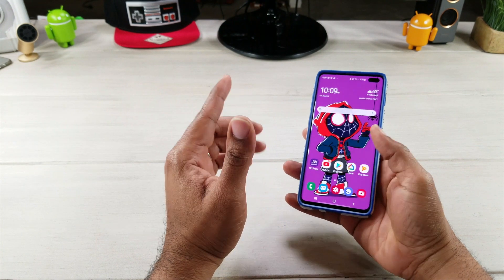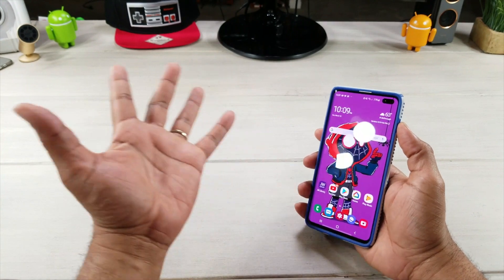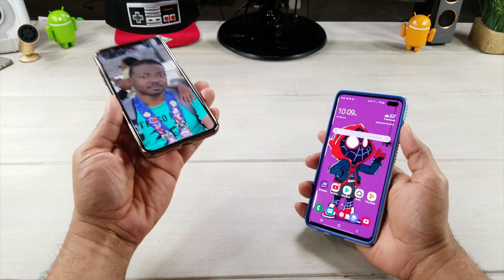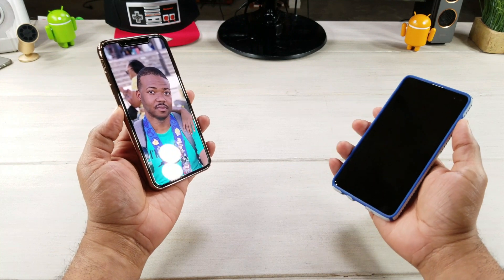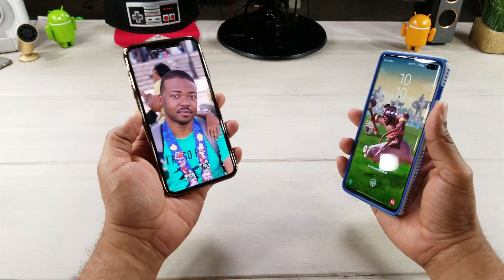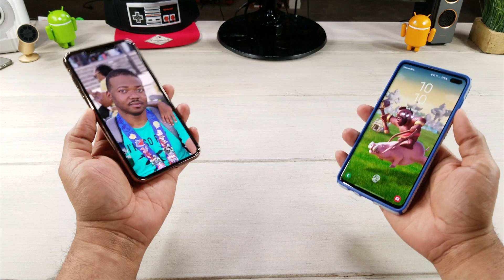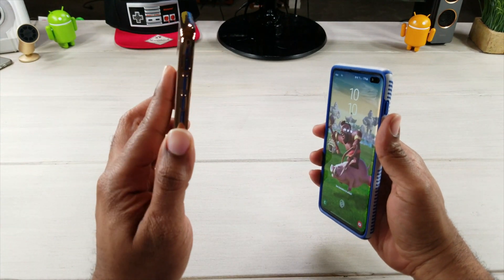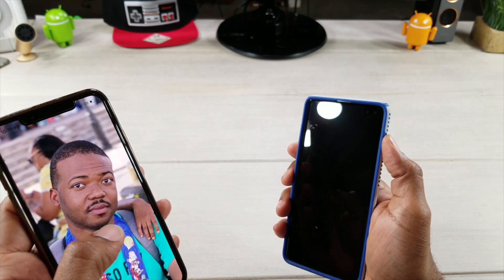So apparently if you have a picture of yourself, or someone has a picture of you, they can get into your phone. We saw it with other people, but what I want to do - I got a picture right here, that's me, not even a good picture. It's me on vacation somewhere, I just found it. I'm going to unlock my phone with this picture. I've done it a couple times already but I just want to show you guys on camera to see how this works. Turn my phone back off, let's try it.